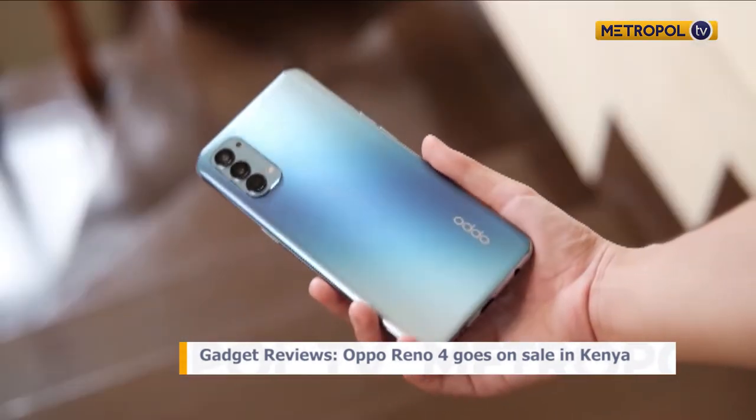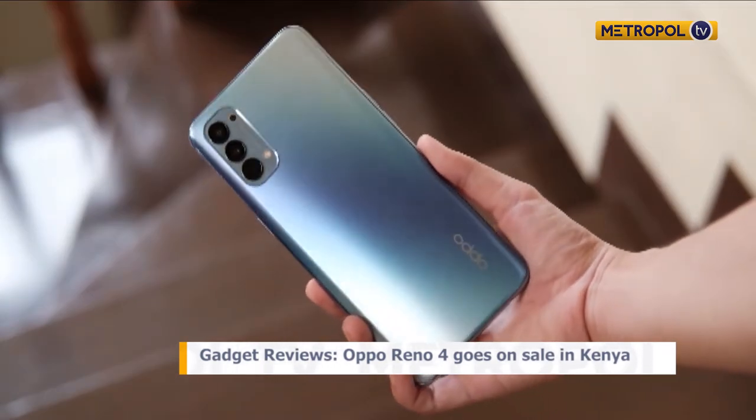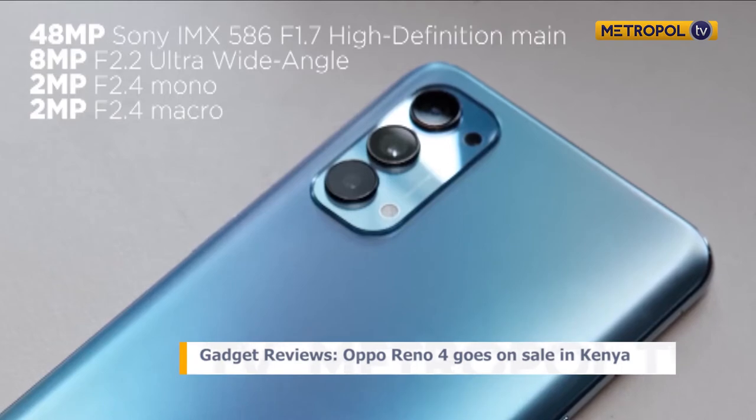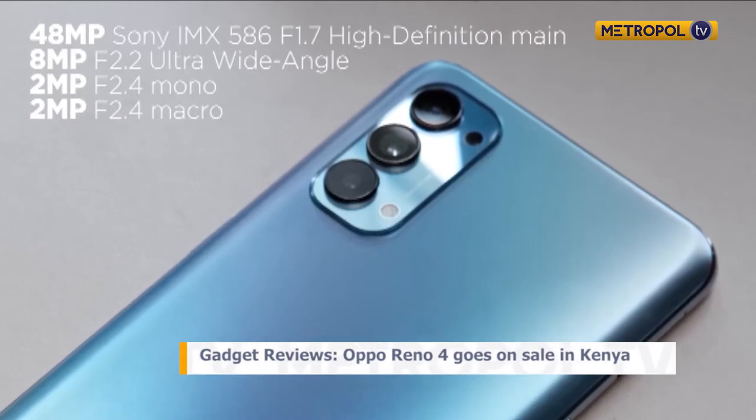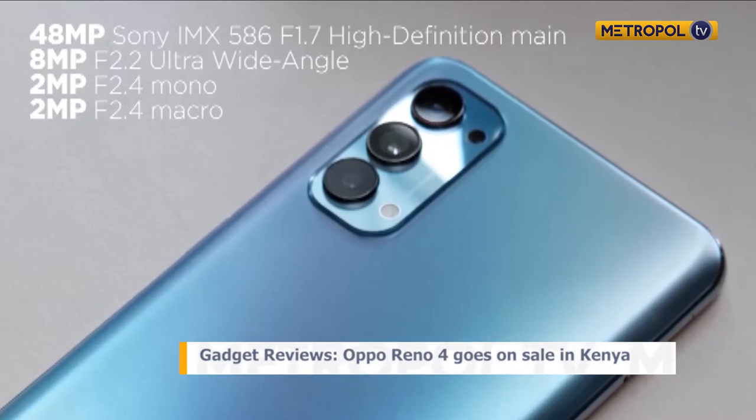In terms of storage space, the Oppo Reno4 comes with 128GB of onboard memory and 8GB of RAM. It's one of the very few phones in 2020 that still has an option for expandable memory, so if you feel 128GB is not enough, you can slot in an SD card of up to 256GB.